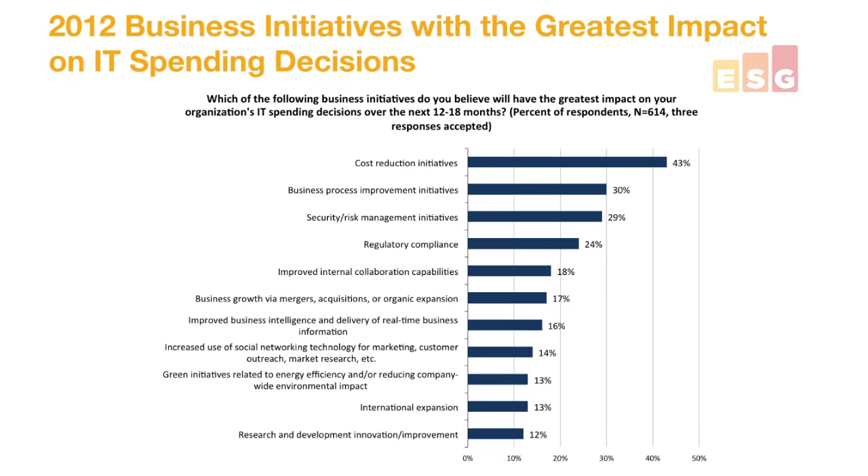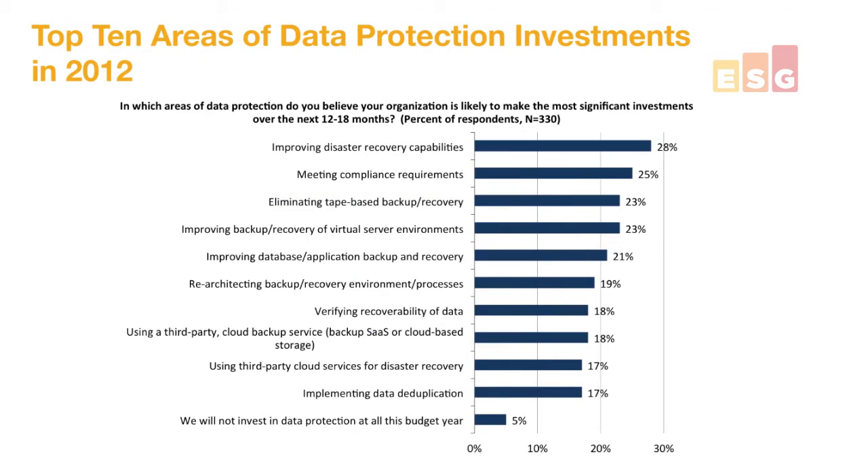In fact, if you were to look at 2012 — last year — the business initiatives with the greatest impact on IT spending, you'd again see things around improving business process, improving regulatory compliance, as well as disaster recovery. We looked last year at what were the top 10 areas of data protection investments. Again, you see improving business continuity and disaster recovery as the top item for last year, as well as managing regulatory compliance coming in right behind it at number two.